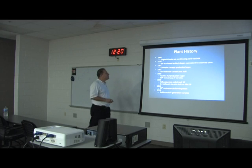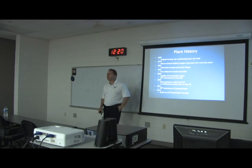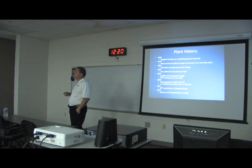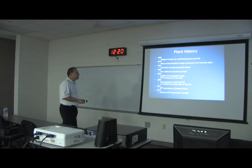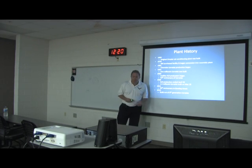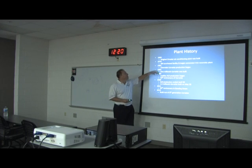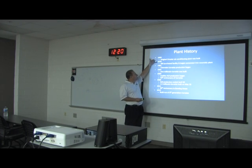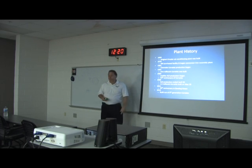A little bit about the plant: originally it was a Chrysler air conditioning plant in 1969, so it was built to do that, not necessarily to manufacture automobiles. If we were doing it today we would obviously design it to look a lot different. GM purchased it in 1979 and started producing Corvettes in 1981. In 1992 the millionth Corvette was built.